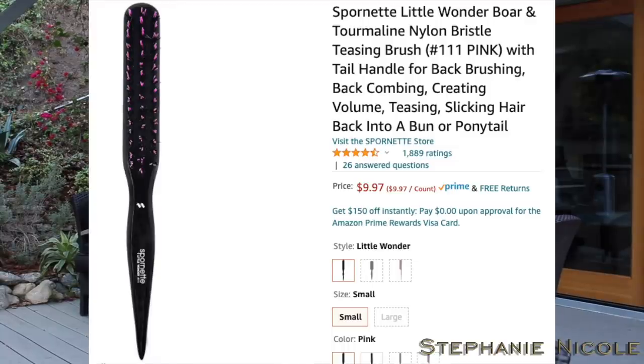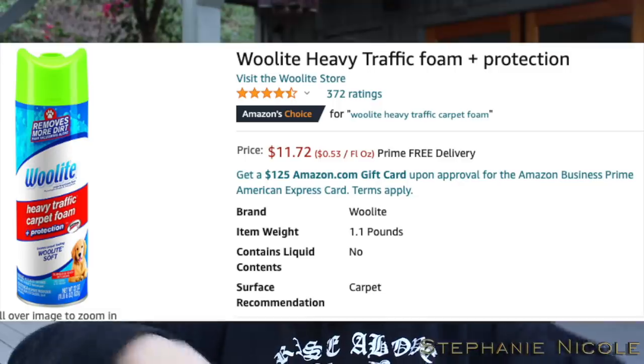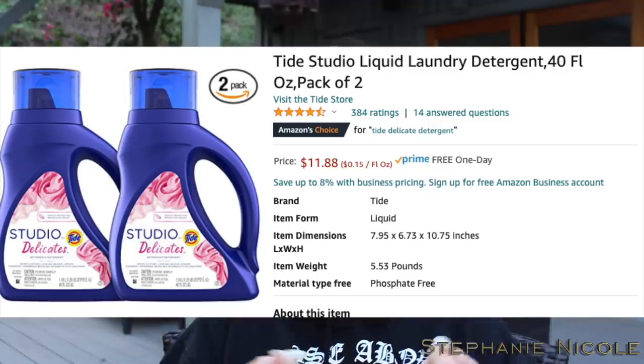This brush is called the Little Wonder — I used to have a bunch when I worked for Spornet. I bought a new one to tease my hair up when I wear clip-in extensions because it helps them grab on. For Keegan's cat Mossimo, I needed a new litter box because the old one was making a mess, so I got a top-loading one that keeps the litter in place and is easy to clean. I also got Woolite Heavy Traffic foam to spray on the carpet — you rub it in, wait for it to dry, then vacuum it up. It's great for areas I can't get to with my big carpet cleaner in storage.